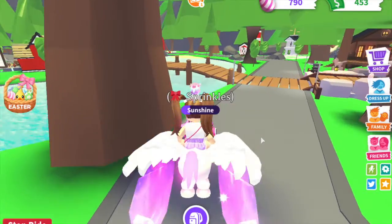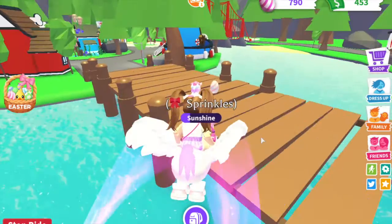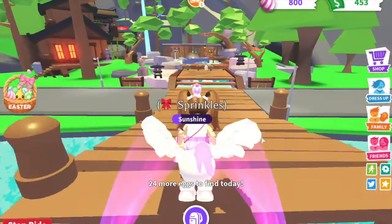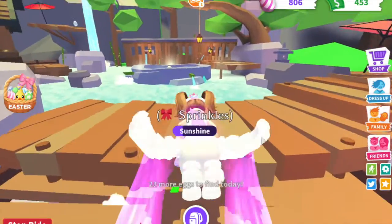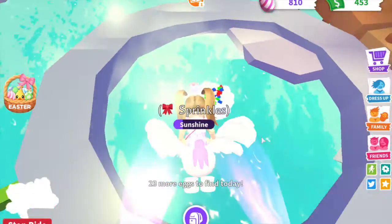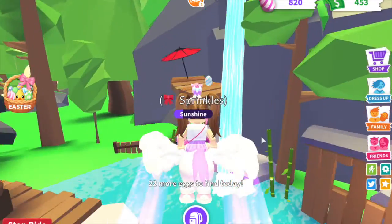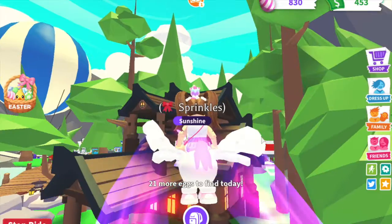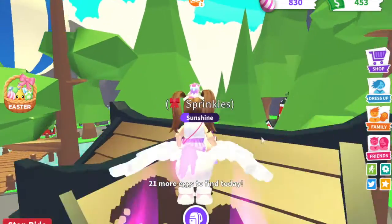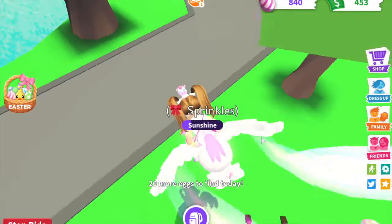And then we have one on this brown bridge between the school and the hat shop. And then let's go to the hot spring. We have one at the entrance, one in the hot tub thing. We actually have a lot in the hot spring. And then there's one right here by the fountain, one up here, and one on the ground.